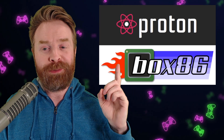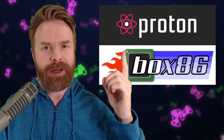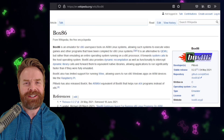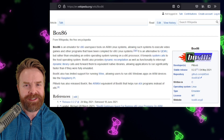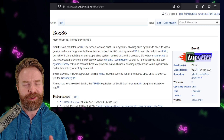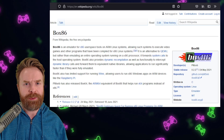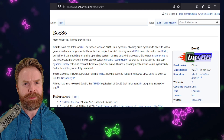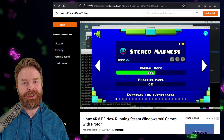Now, thanks to the recent improvements with Box86, it now supports Proton, which means you can now have Steam running on ARM devices. To give you a quick rundown of Box86: Box86 is an emulator — it lets you use x86 programs on an ARM device. There is also a Box64, letting you use x64 programs on an ARM device. This is currently for Linux. An ARM device on Linux would be something like the Raspberry Pi. I'll leave a link in the description below.